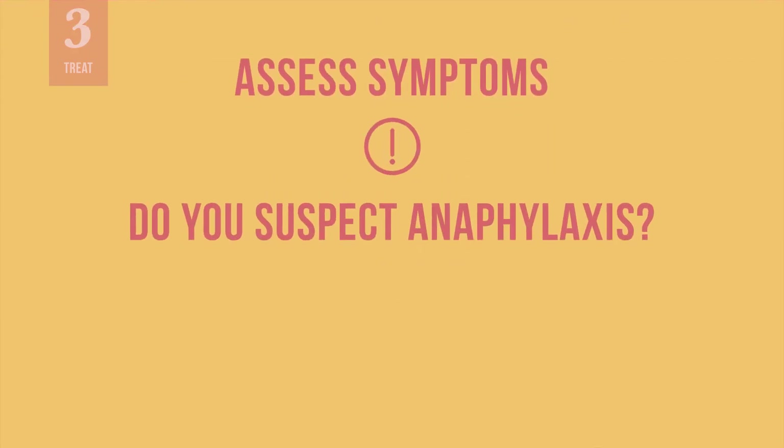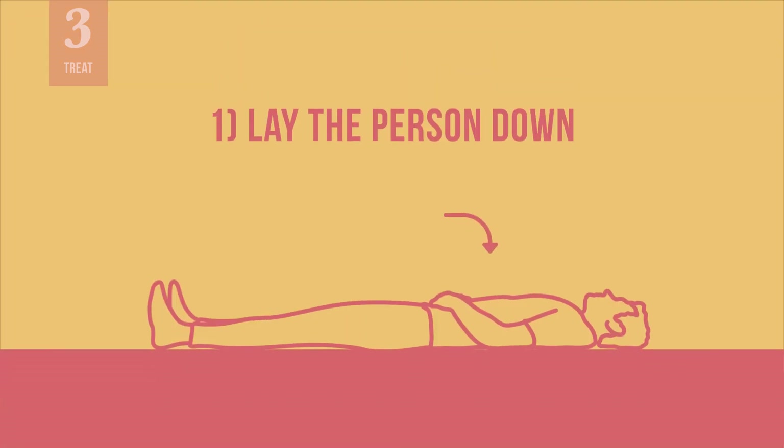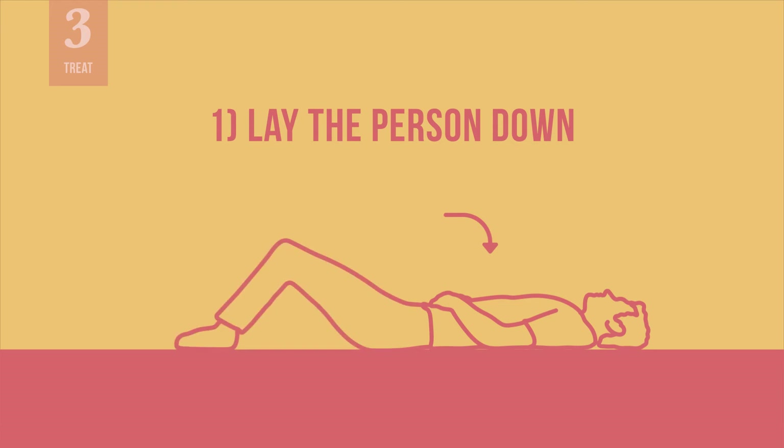Once you have assessed the initial symptoms and suspect anaphylaxis, treat the person immediately by following these steps. If you have any doubt about whether it is a stress-related response or anaphylaxis, treat it as anaphylaxis. Lay the person down on their back, if they are not already, with their knees bent or their legs elevated. If the person has difficulty breathing, have them sit up slightly. Do not allow the person to stand up or walk.